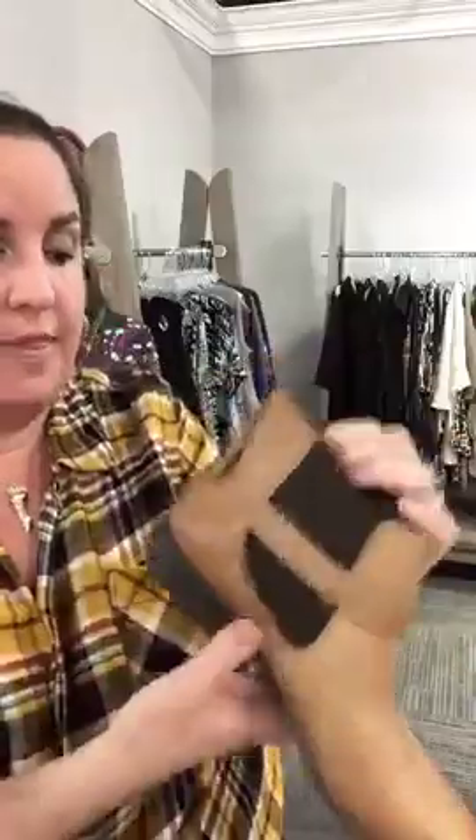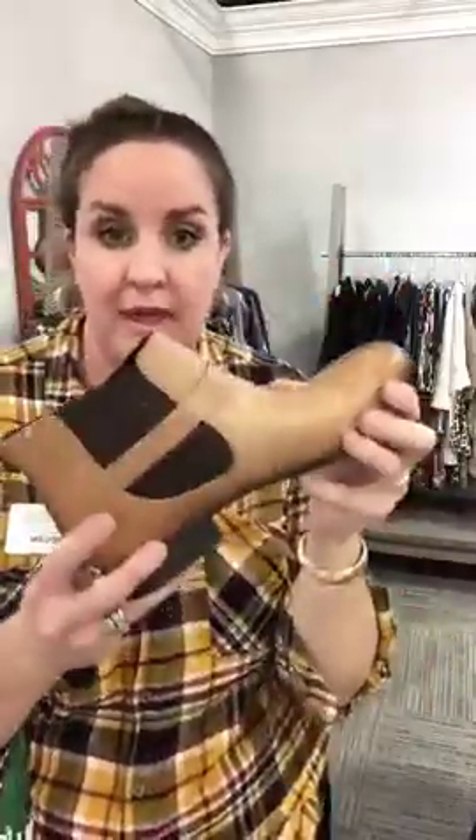Ankle booties are still super great for the changing seasons. These are Franco Sarto — excellent condition, only $34, size 10. Really easy to get on: you have the zipper on the back side, and the material on the sides also stretches. Just a comfy boot to slip on and do your thing in.